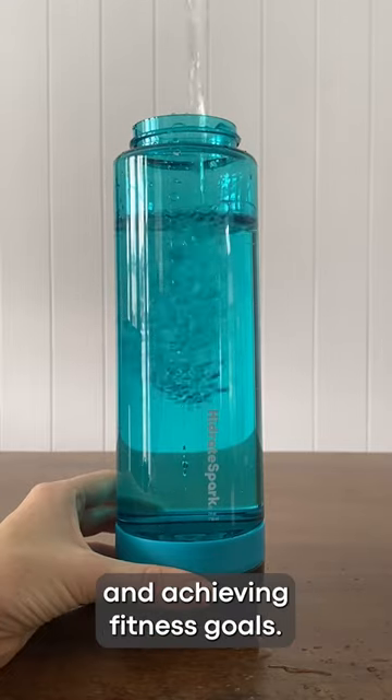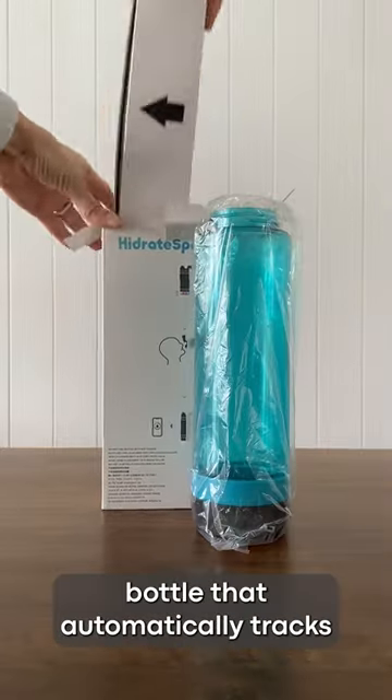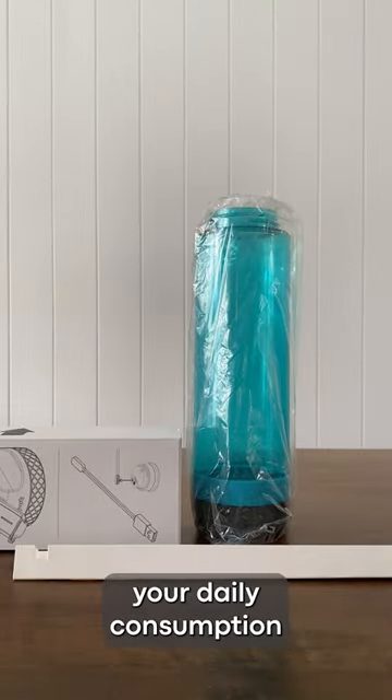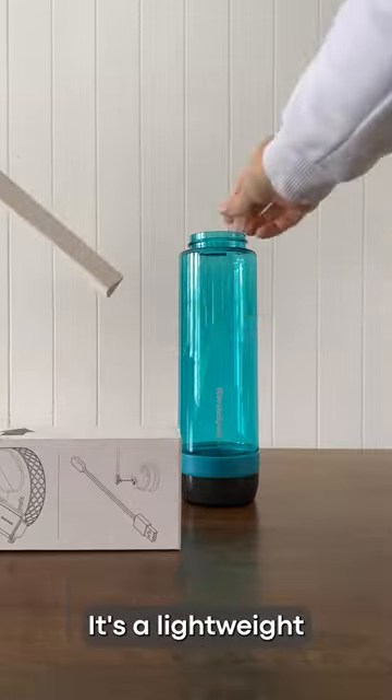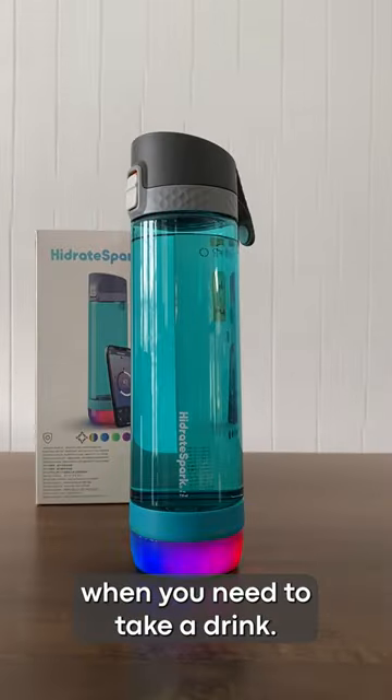Proper hydration is key to wellness and achieving fitness goals. We tried out the HydrateSpark ProLite, a powerful smart water bottle that automatically tracks your daily consumption and tells you when it's time for a sip. It's a lightweight 24-ounce bottle featuring an LED puck that lights up when you need to take a drink.